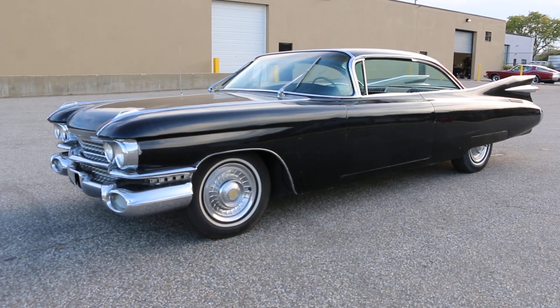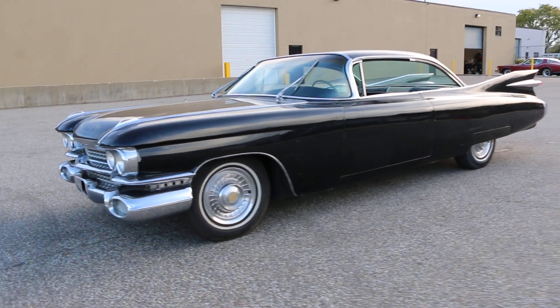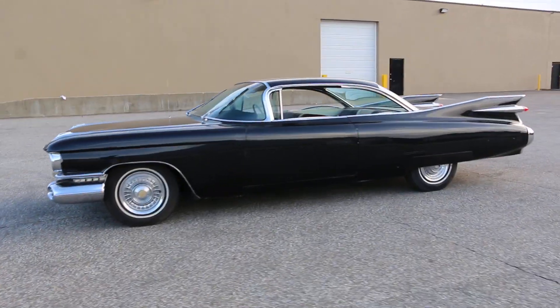Hey guys, thanks for joining us today. Mike here at WeBeAutos. Today we've got a 1959 Caddy, finished in black with a black and white interior.